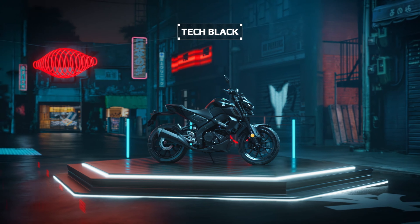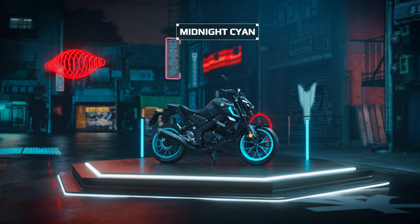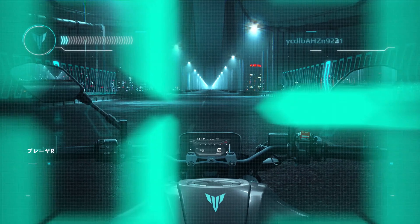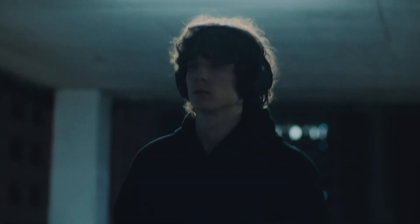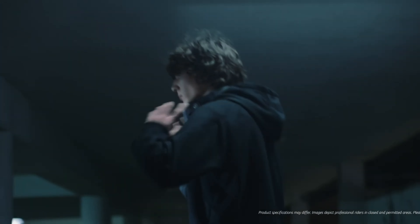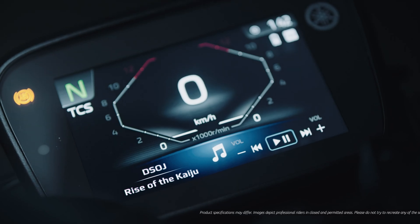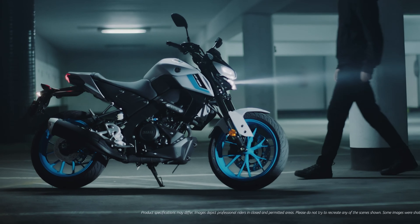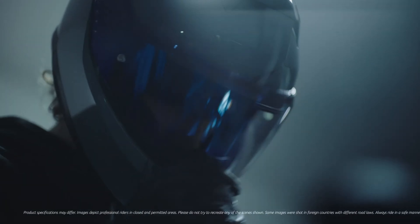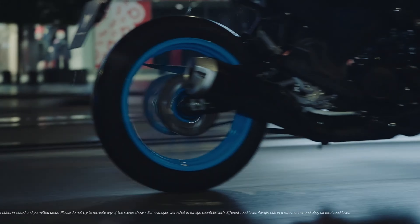Yamaha didn't just stop at design and performance. They've packed the MT 125 with features that make it feel modern and premium, starting with a 5-inch TFT display. This screen is bright, full color, and shows all riding stats like speed, gear position, and fuel level. The TFT display also offers smartphone connectivity — you can link your phone using Yamaha's app to access navigation, check notifications, and even control music. That's something you don't see in many 125cc bikes.